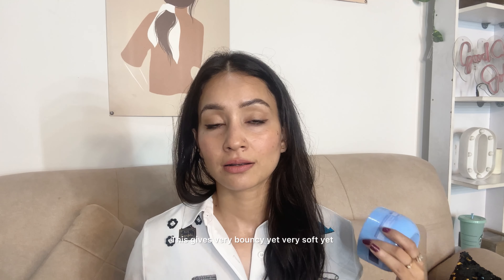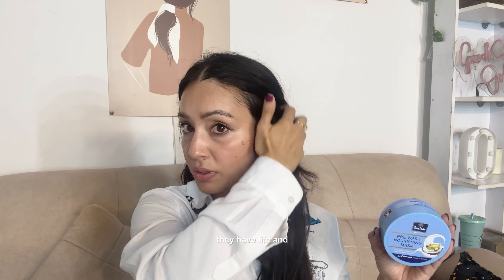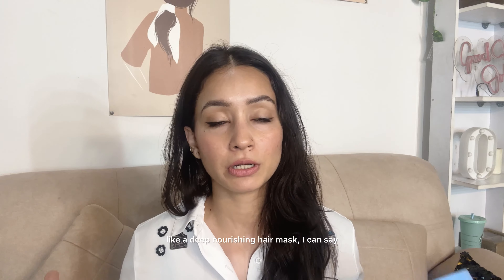This gives very bouncy yet soft hair, which I need. This is day three since my hair wash, and you can see they still have life. I work out every day so even after the sweat they hold up. This is definitely working for my hair — it's more of a deep nourishing hair mask than a treatment product, and it's affordable. I'll definitely recommend it for your Navratri or festive season hair care.